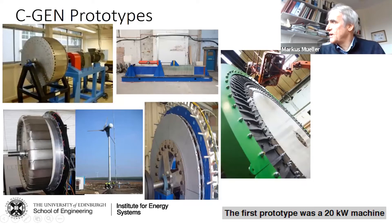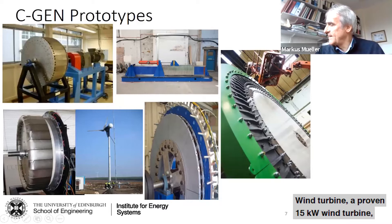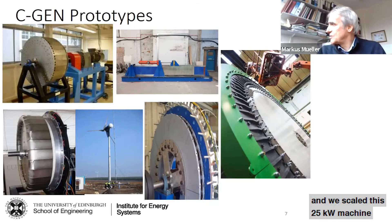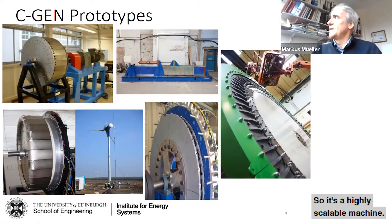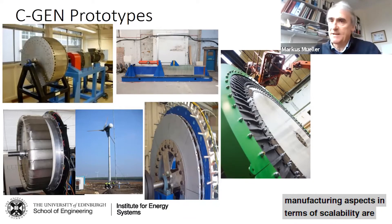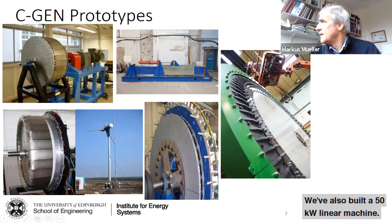It's a highly scalable machine. We started with a 15 kilowatt prototype which we put onto a wind turbine — a proven 50 kilowatt wind turbine — and that worked really well. We then built a 25 kilowatt axial flux multi-stage machine and scaled that 25 kilowatt machine up to one megawatt in one step. Because we're using air-core windings, manufacturing and scalability are not an issue.